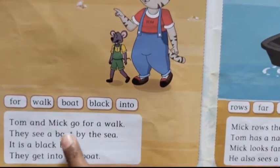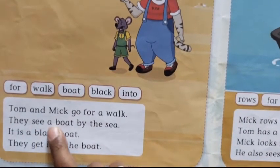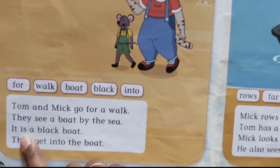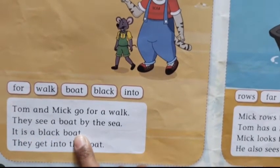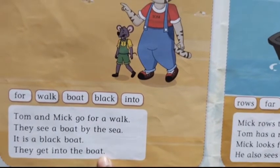Tom and Mick go for a walk. They see a boat by the sea. It is a black boat. They get into the boat.